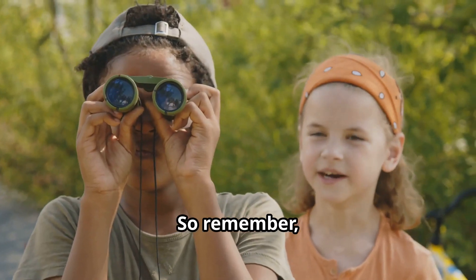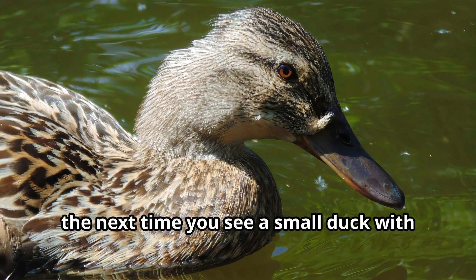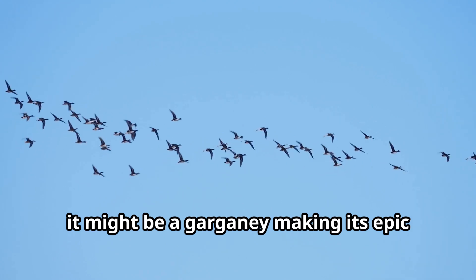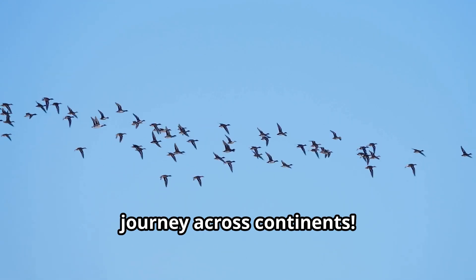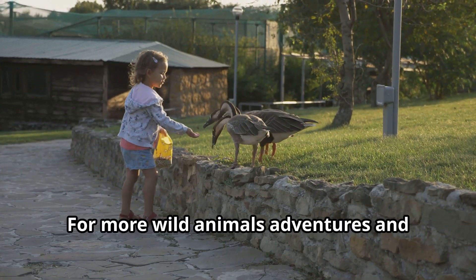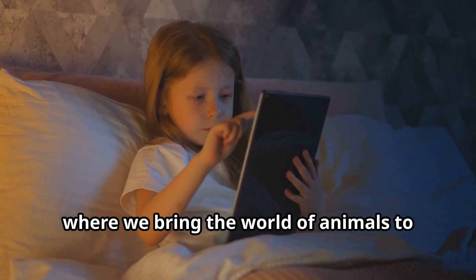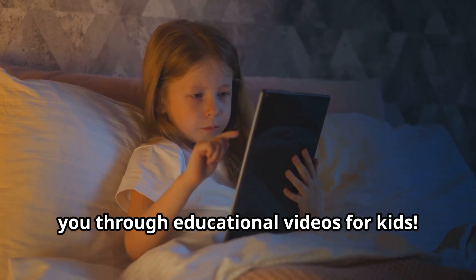So remember, young explorers — the next time you see a small duck with distinctive markings, it might be a Garganey making its epic journey across continents. For more wild animal adventures and fun animal facts, subscribe to our channel Fun Animals for Kids, where we bring the world of animals to you through educational videos.